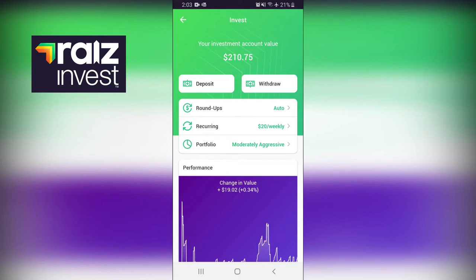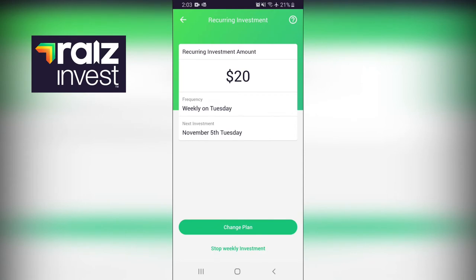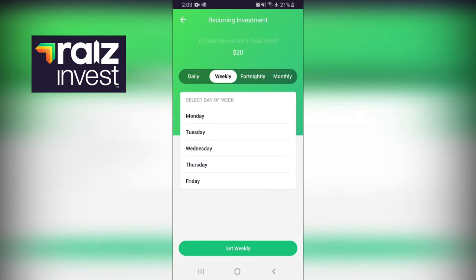That's just the roundups - not any recurring weekly deposits I have set up, not any one-off amounts. The second part of putting money into this app is the recurring payments. I've got mine set for $20 a week, so basically every Tuesday it takes $20 from my bank account and adds it into the app. $20 is not a whole lot that I miss. You can set that to any amount - $5, $10, $200, whatever suits you. You can turn it off at any time. You can change the frequency to daily, weekly, fortnightly, or monthly - it's really customizable.